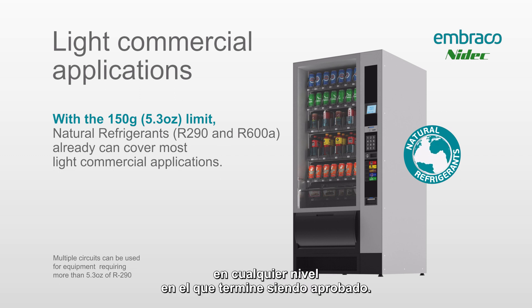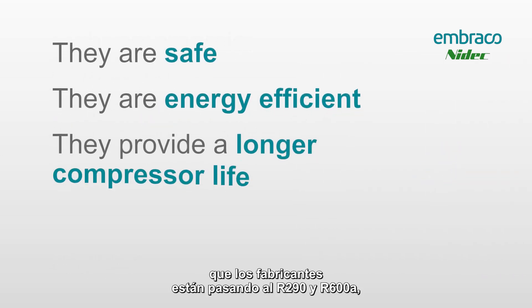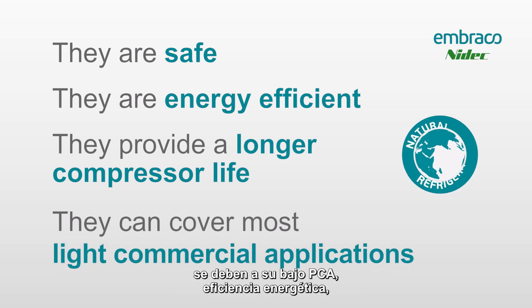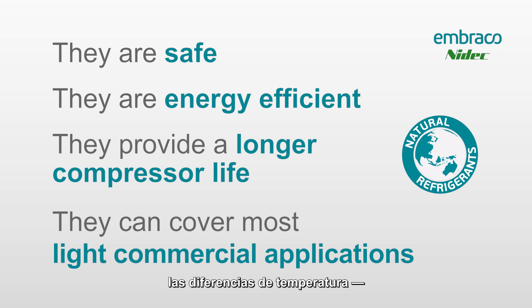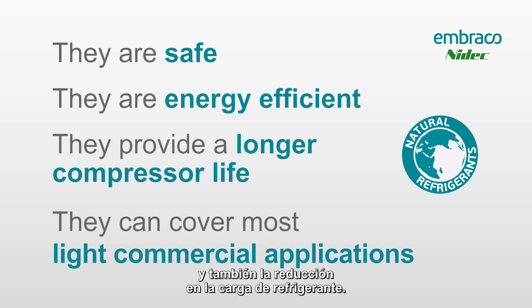So a summary of some of the benefits of manufacturers moving to R290 and R600a flammable refrigerants: low GWP, energy efficiency, some additional benefits like lower operating temperature, lower shell temperature, and hopefully a longer compressor life, and also the reduction in refrigerant charge.